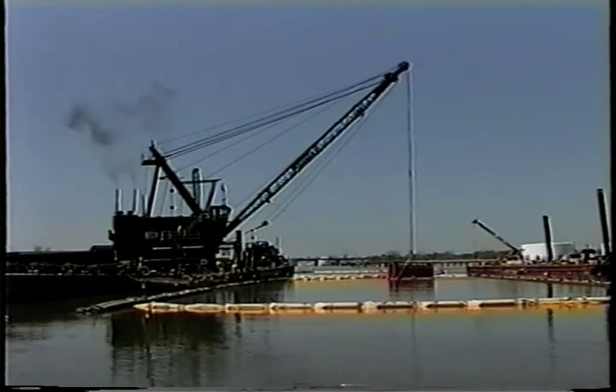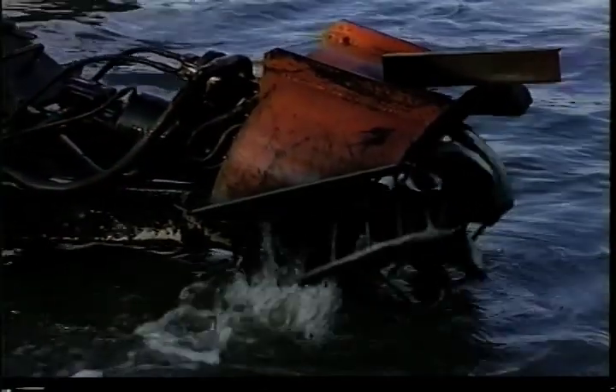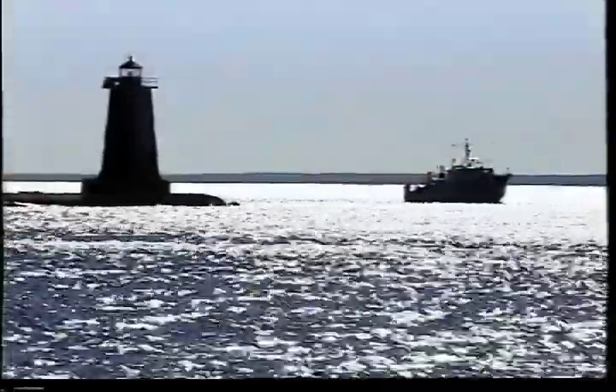With the right equipment, careful monitoring, and some time, environmental dredging can restore a thriving ecosystem and economy to contaminated waterways.